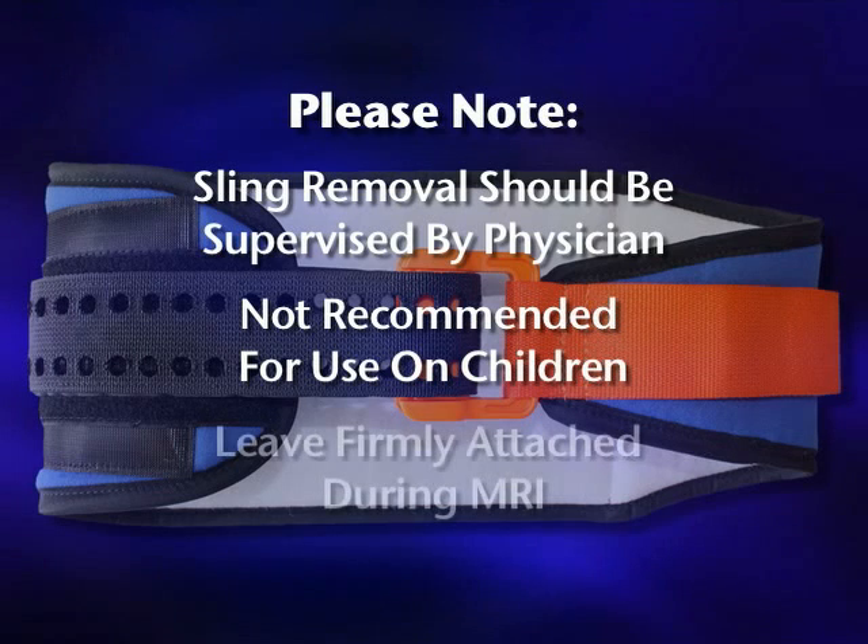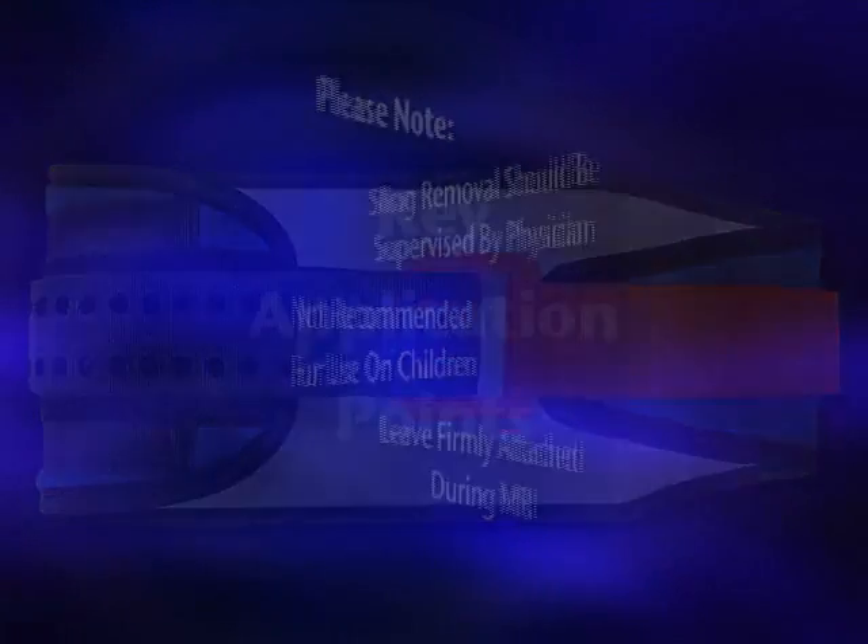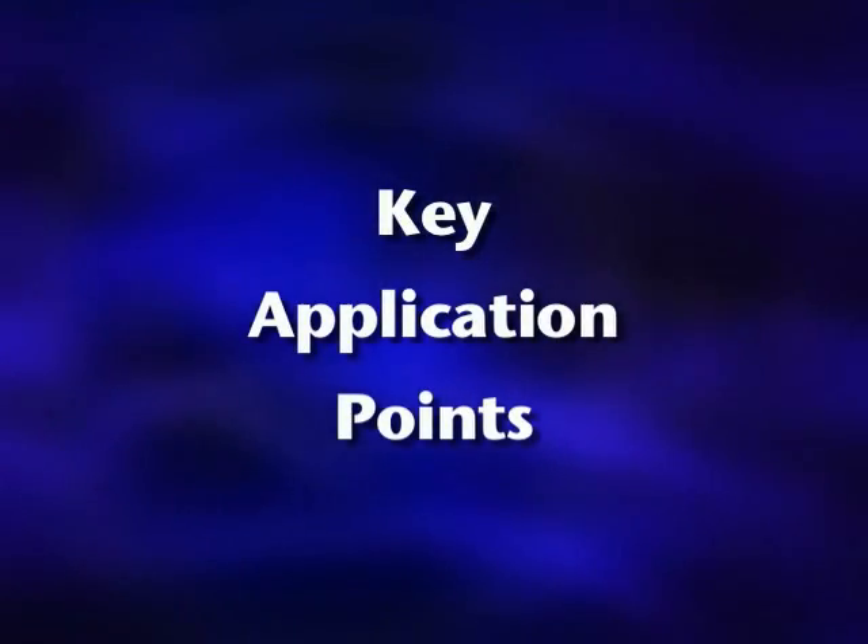The SAM Pelvic Sling 2 should remain firmly attached to the patient while in the MRI room. Again, here are the key application points.